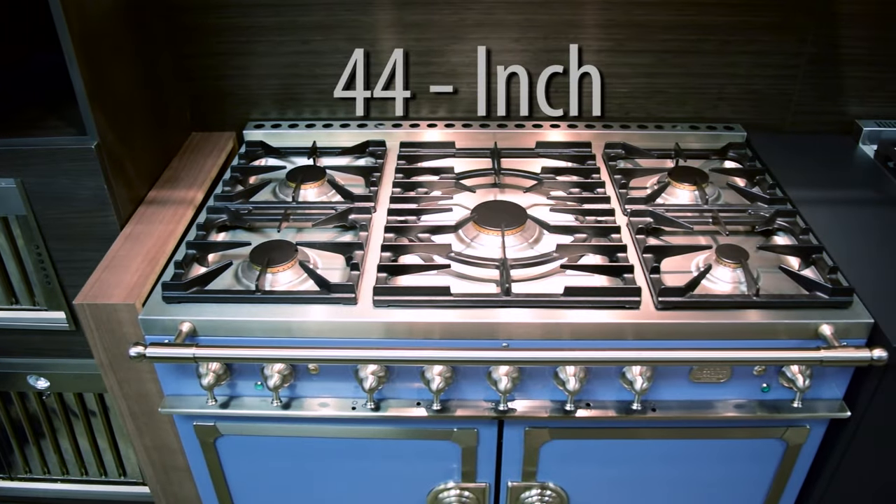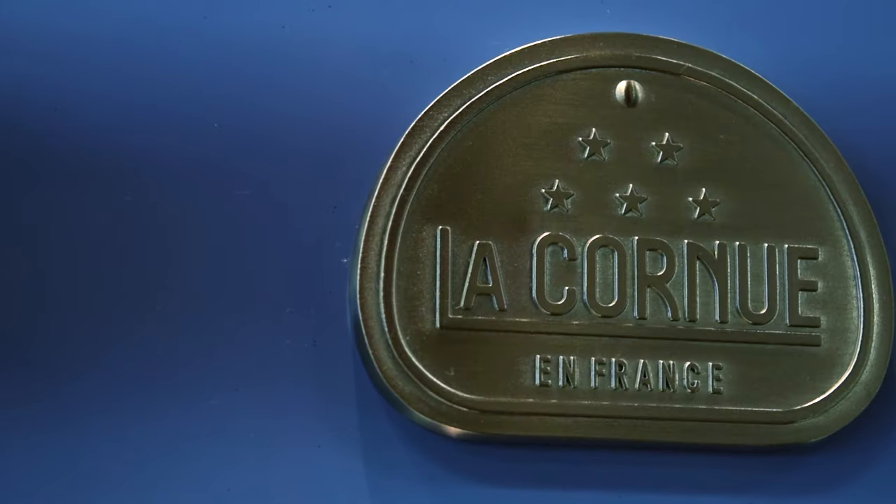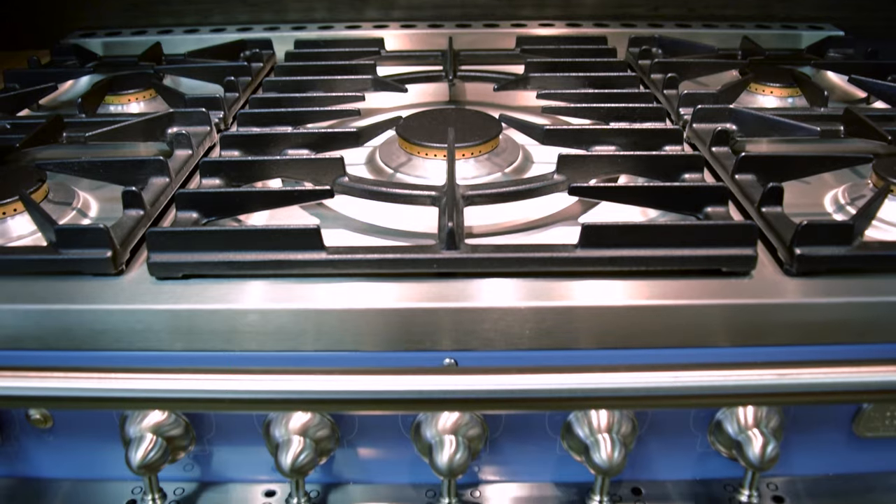The 44-inch dual fuel range will become the pièce de résistance of your kitchen, while capturing the full attention of your guests. Each range is meticulously designed with you in mind.